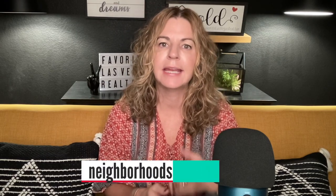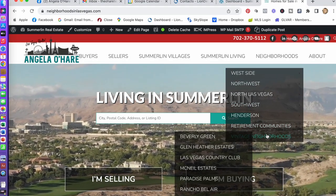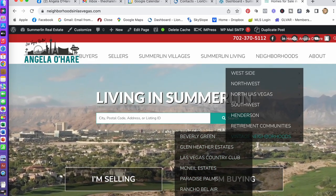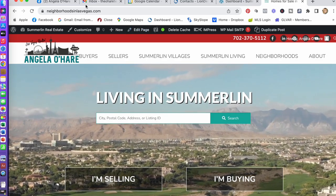As you can see, most of these vintage neighborhoods are really close together. There are a lot more vintage neighborhoods in the Las Vegas Valley. On my website, Neighborhoods in Las Vegas, I've created a section at the top where it says vintage neighborhoods. You scroll down where it says neighborhoods and you'll find a list of vintage neighborhoods and homes for sale in those neighborhoods. If you want to learn more, I've also created a blog post for this video — you can click the link below.